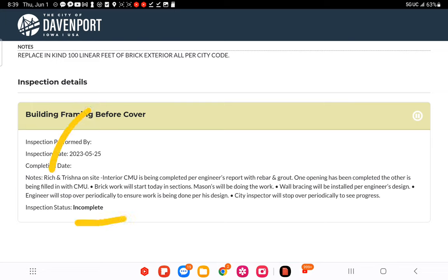Rich showed up on site. The inspection note says: 'Interior CMU is being completed per engineer's report' — so they admit having knowledge of the report. But how is all of that possible in one day? The next day they allegedly built the foundation wall, put in a steel column, lifted the structure, brought in a man lift — and they were also starting brick work. Bricking up within 24 hours is not possible for those workers.